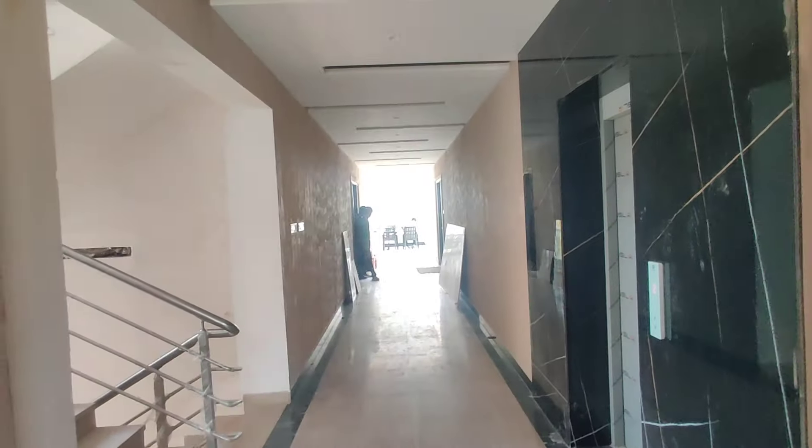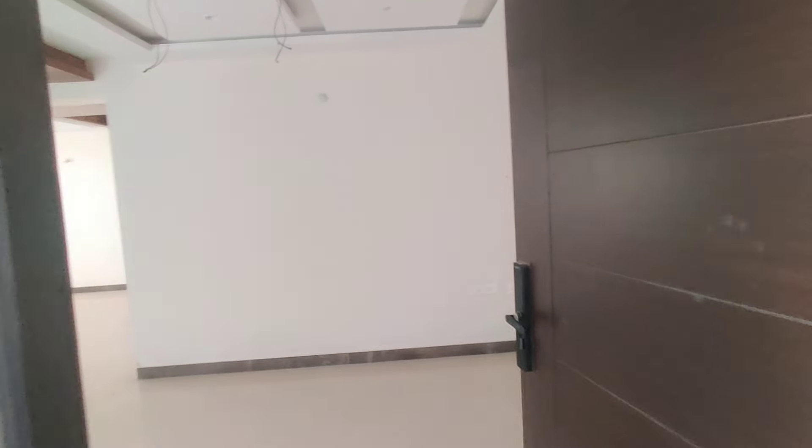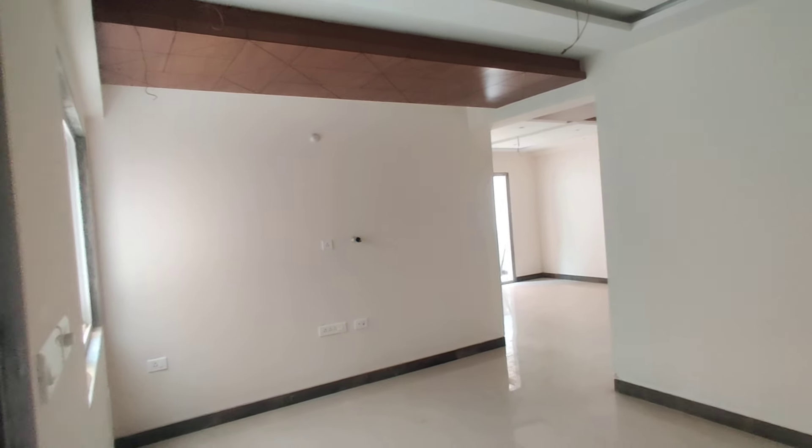Welcome to MG Global Properties. We are in Banjara Hills location in Hyderabad. We have a model flat in 3BHK. This size is 1702 square feet. If you choose what you want, you have a complimentary builder.